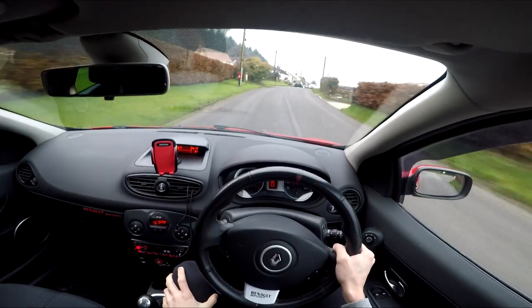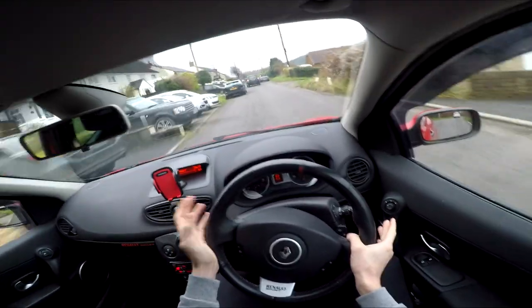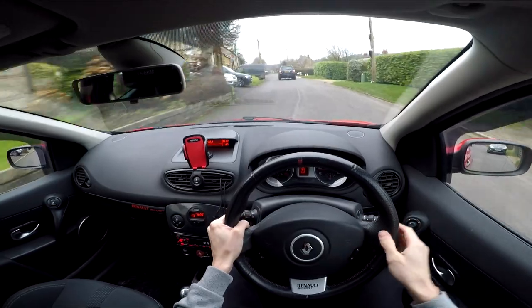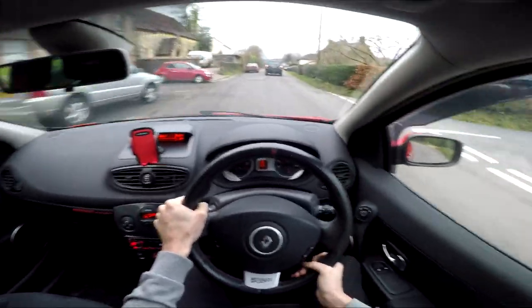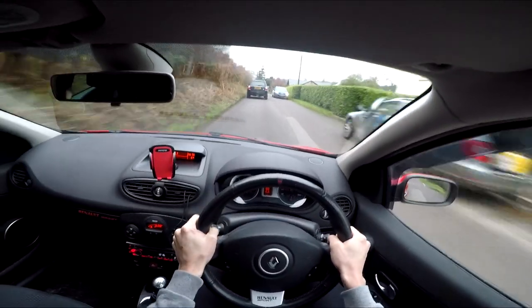I'm actually really starting to enjoy this car. I like the little crackle — it's not really a backfire like a crackle map is, but it makes a little crackle when you change gear, which I enjoy. Makes me feel like a little kid. Still absolutely loving the gear stick. I really need to get that dog bone mount for the 182 — that's something I need to order when I've got a bit of time.